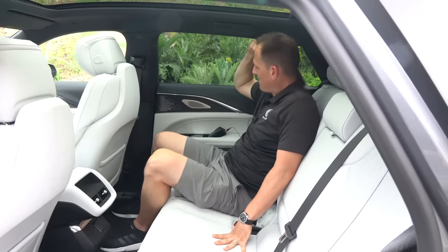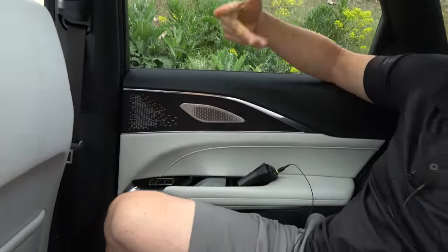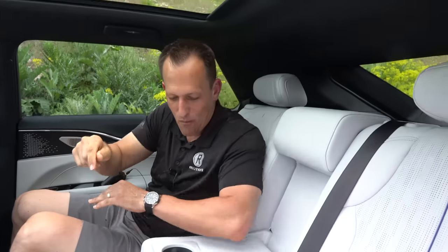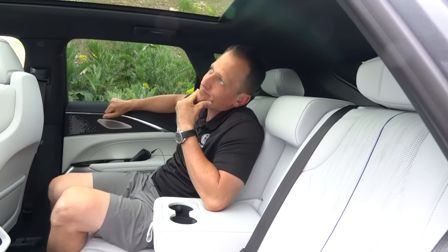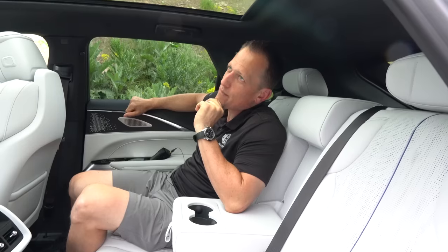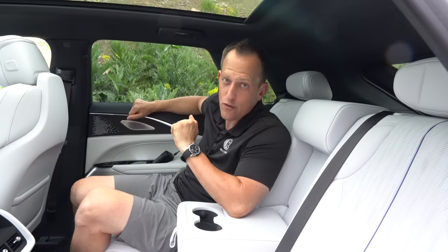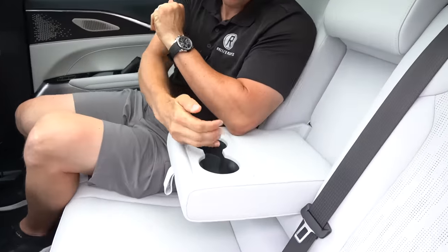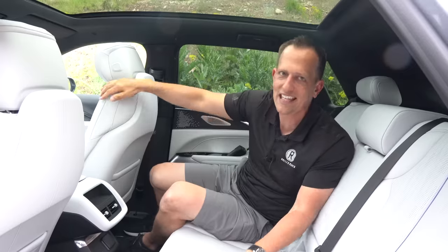The seats feel good — love the way they did the finishes, and of course that AKG premium sound system. Pulling down the center armrest, it's actually at the perfect height. Two cupholders back here. Then it's time to get into the cargo area to see just how much you could haul in this Lyric.